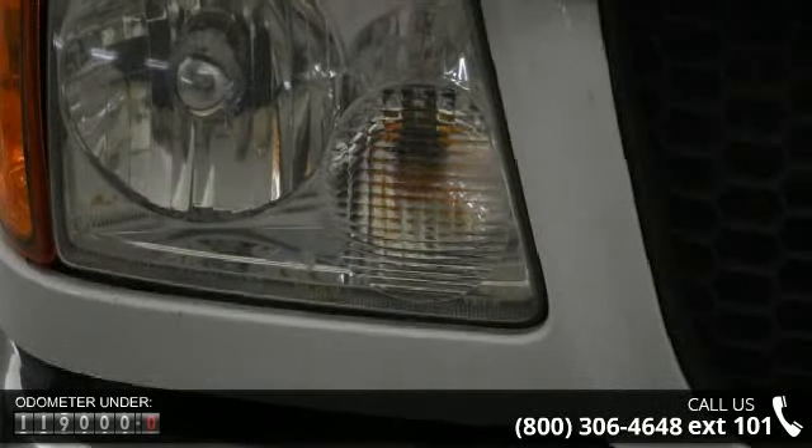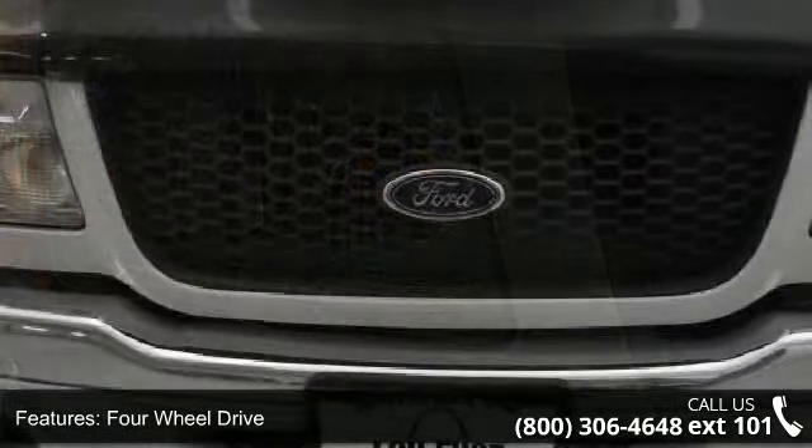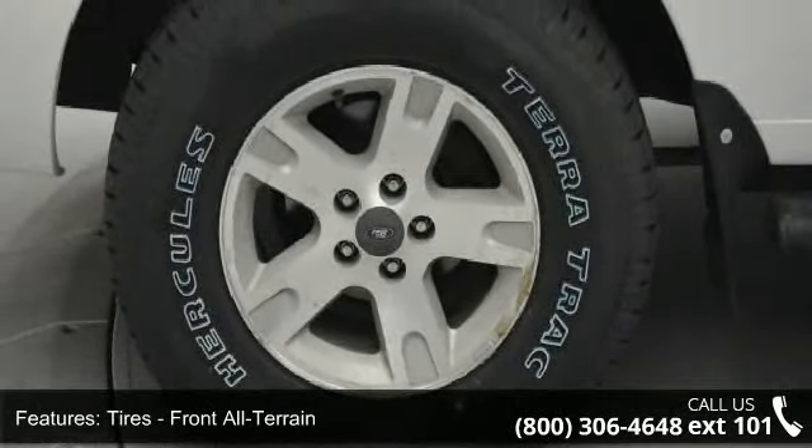Enjoy these notable features: engine immobilizer, 4-wheel drive, passenger airbag on-off switch, tow hooks, AC, passenger airbag, AM FM stereo, and front disc rear drum brakes.